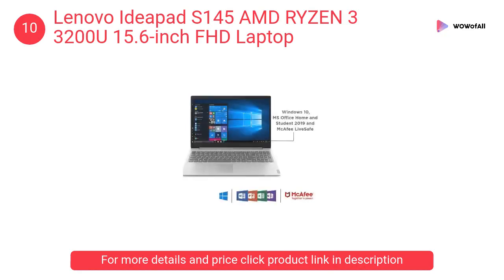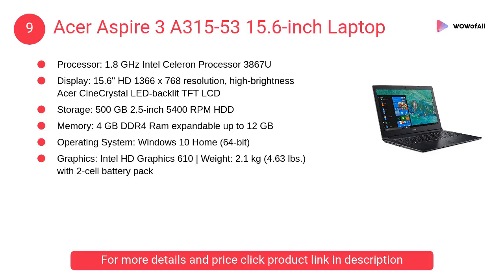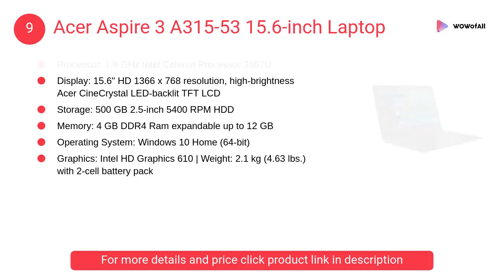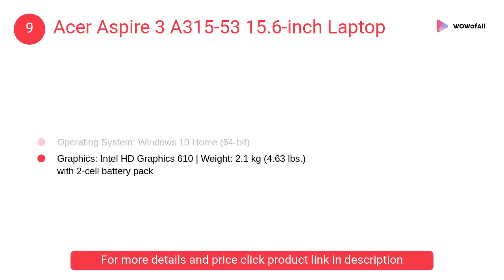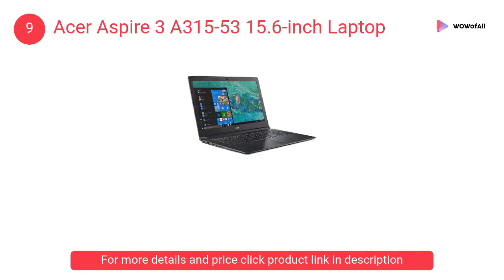This durable 15-inch laptop boasts exceptional audio and fast secure storage options. At number 9: the Acer Aspire 3A 315-53 15.6-inch laptop. This model A315-53 features a beautiful exterior and a premium touch and feel experience.